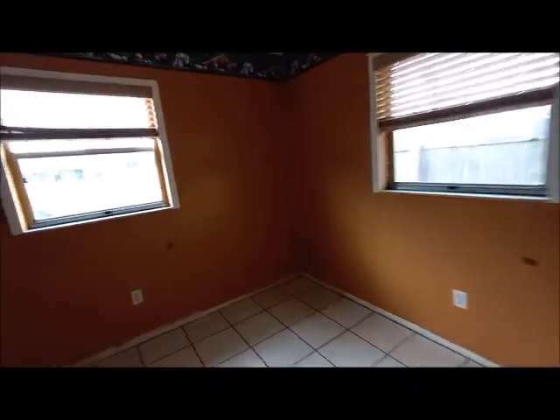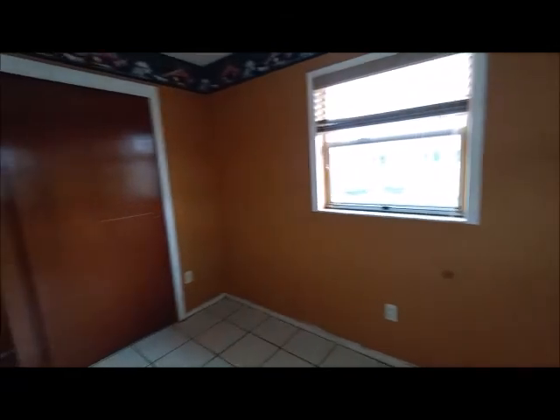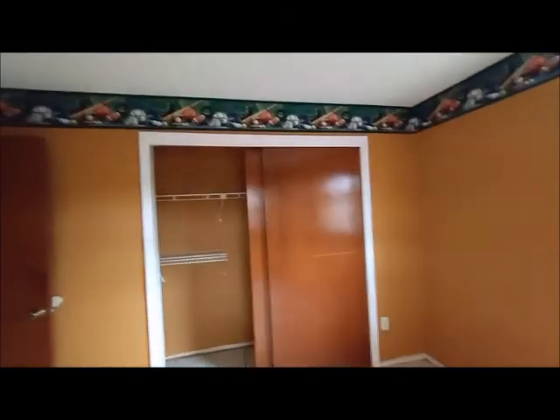And the other side of the house has a two-bedroom closet. This is the second bedroom. This is the third bedroom.